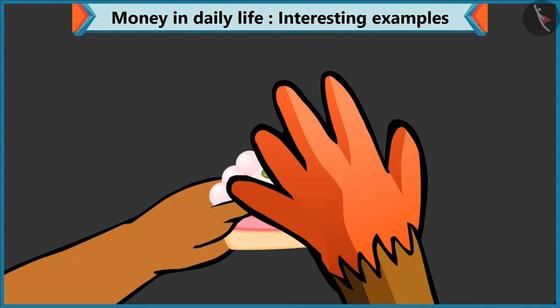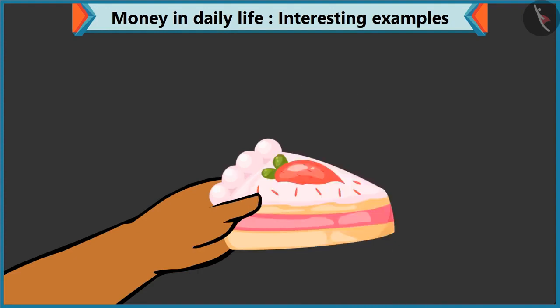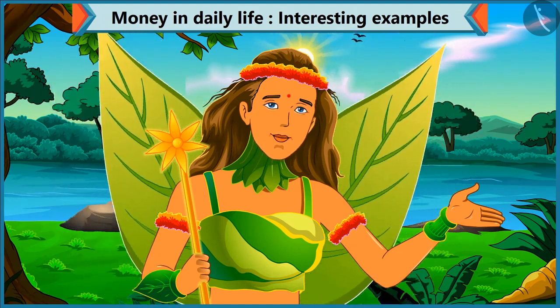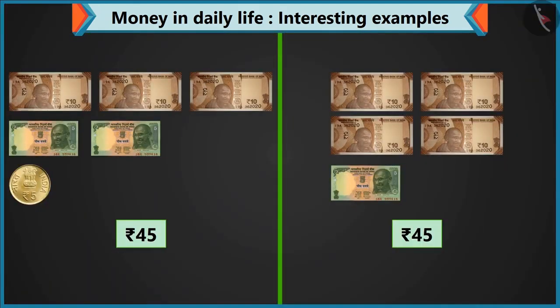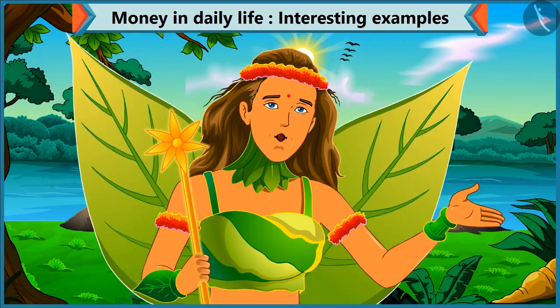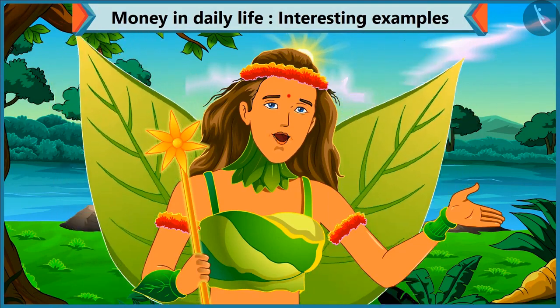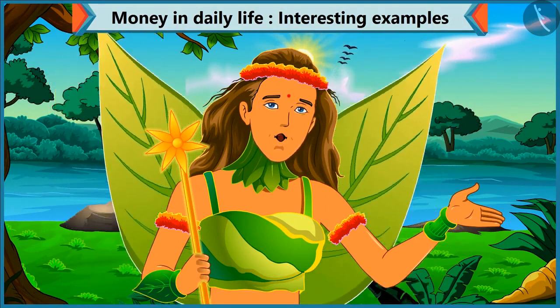Here is your pastry. Thank you. So, children, you saw how we made 45 rupees in two different ways. You can also think of other ways. Let's see what Chi-Chi is doing next.